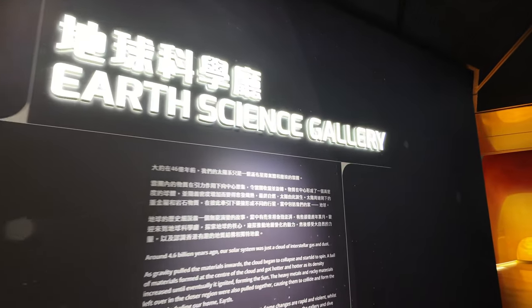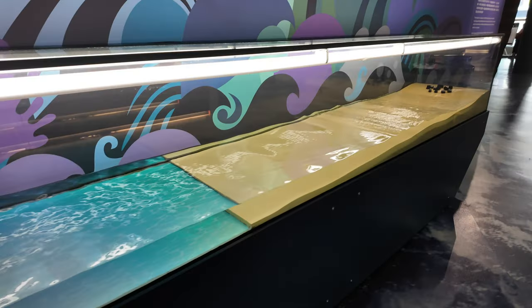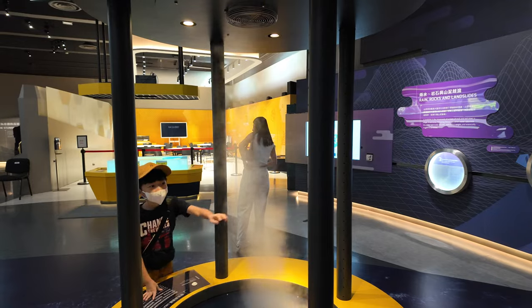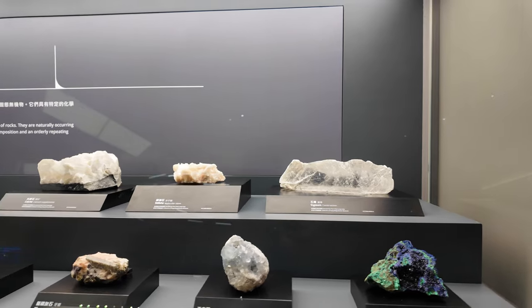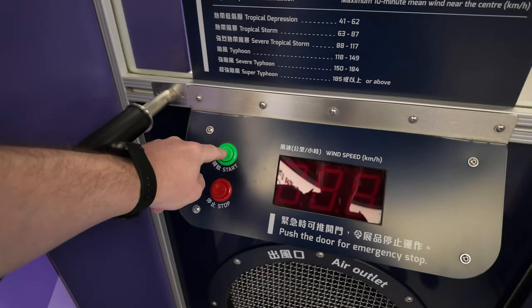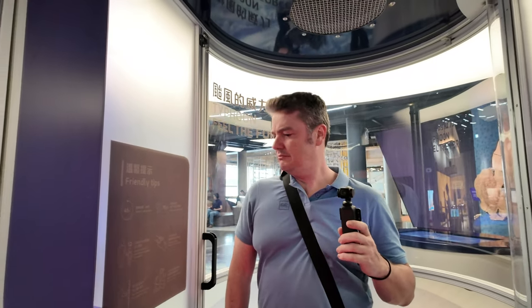Let's go to the Earth Science Gallery first. That's pretty cool — shows how a tornado is created. So there's a typhoon simulator in here, got to give that a go. I guess it just blows lots of wind in your face. Getting a little bit of wind at your feet — you guys don't even feel it on the top half of my body. So that went to what, 100 miles an hour? I wonder why it didn't blow everything everywhere.